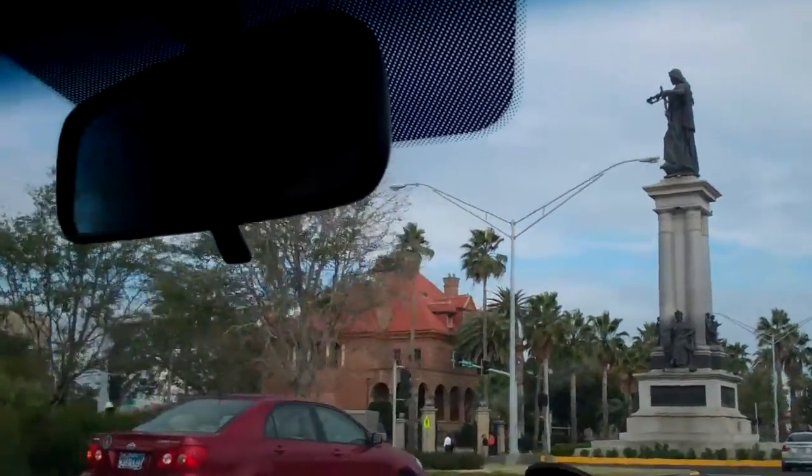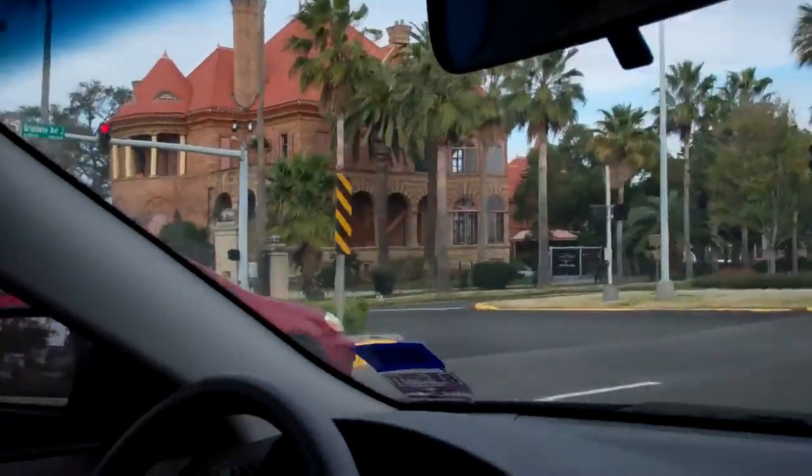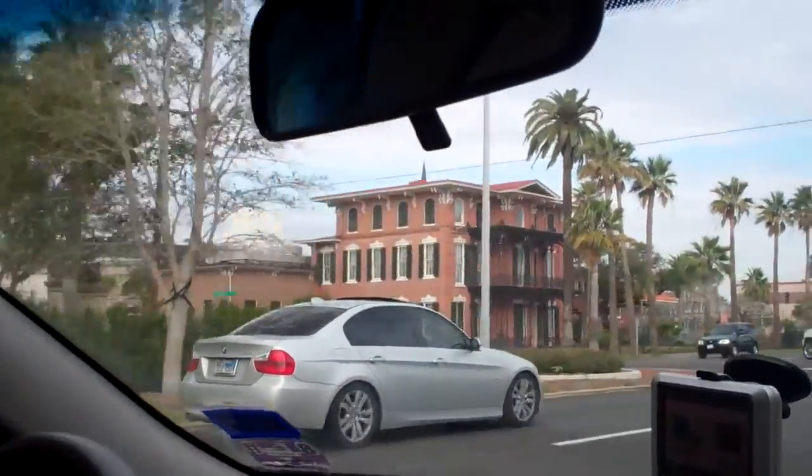So this is the old part of Galveston now. I don't remember what this is — this is somebody's manor. I don't remember what it's called.